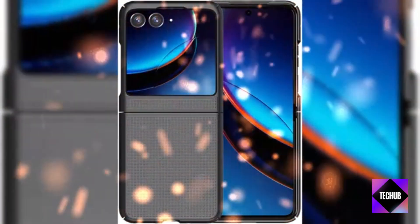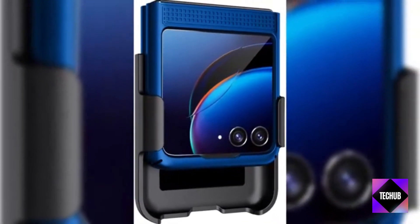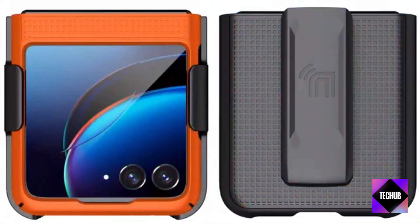Thanks for joining us today on Tech Up. We hope you have an amazing time shopping during Amazon Prime Day October 2023. Happy deal hunting, and we'll see you in the next video.